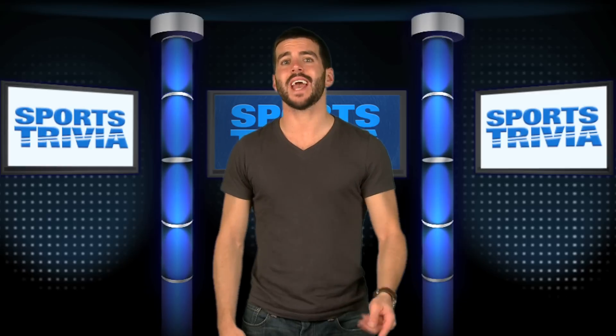Hey guys, welcome back to Sports Trivia. I'm your host Rob, and today I have a boxing question for you, so go weigh in and let's get started.